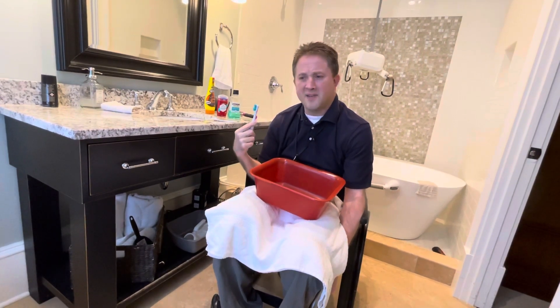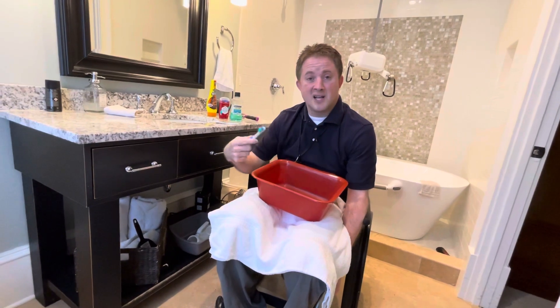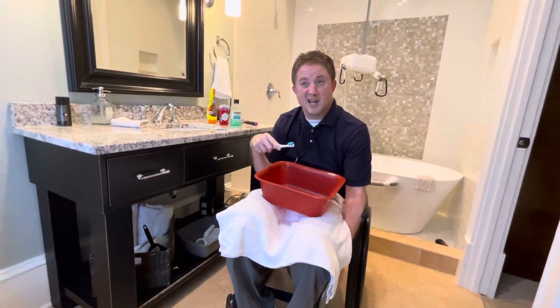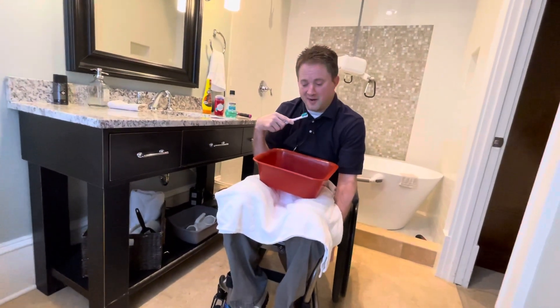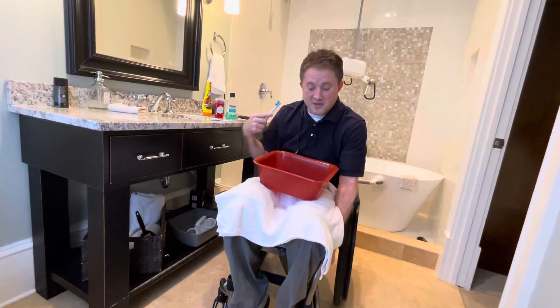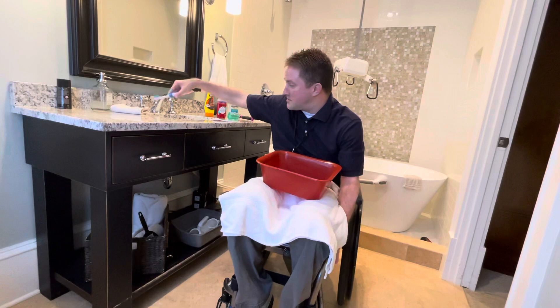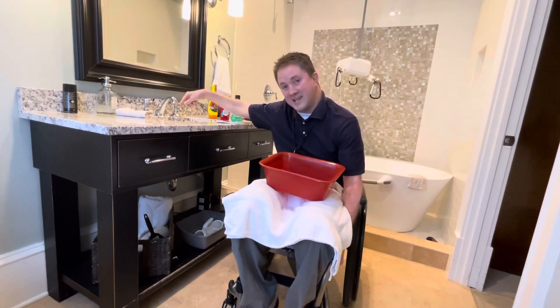This is not one of the fancy ones — it's probably about a $10 toothbrush from Walmart. Typically the head comes off when it's worn out. I probably replace the head about once a month or so. Anyway, I go ahead and brush my teeth. With the spitting done, I go ahead and set this toothbrush — while it's still running — down by the sink there.